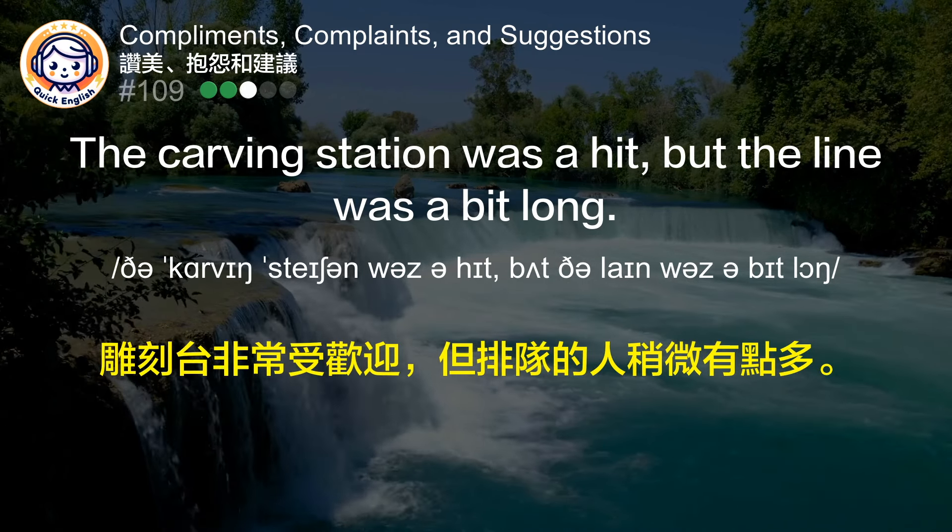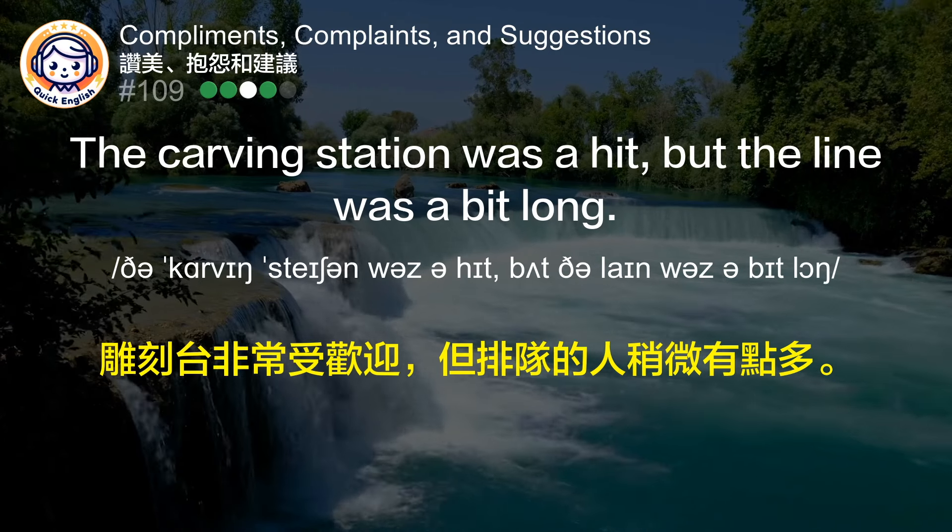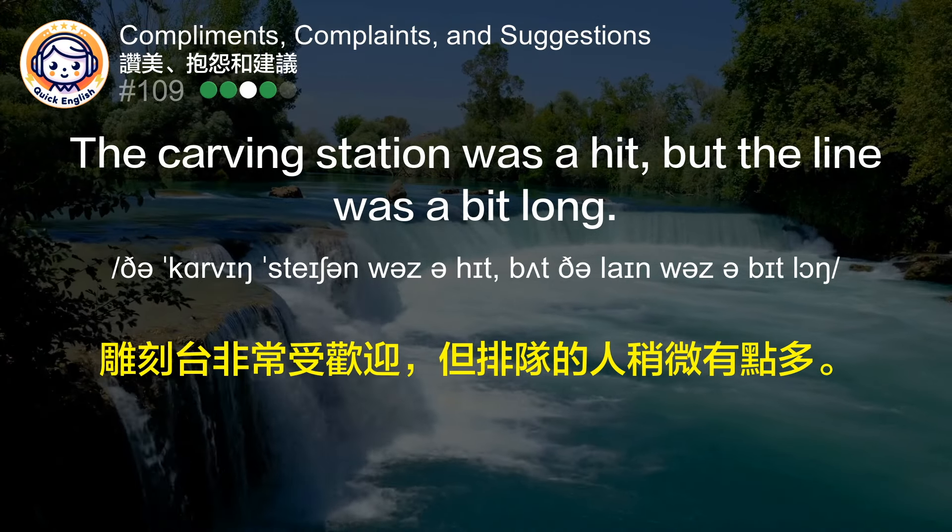The carving station was a hit, but the line was a bit long. 雕刻台非常受欢迎，但排队的人稍微有点多。